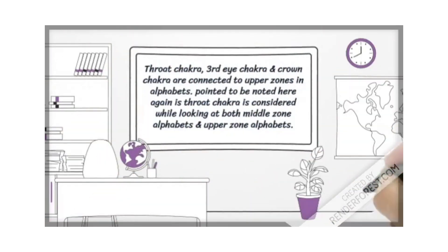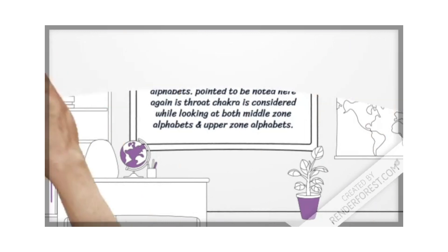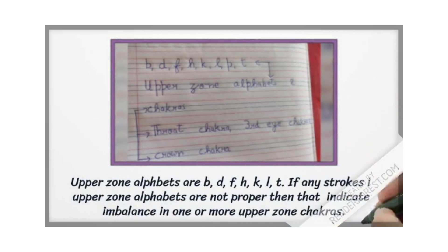The third eye chakra, throat chakra, and crown chakra are connected to the upper zones in alphabets. Note that the throat chakra is considered when looking at both middle zone and upper zone alphabets. Upper zone alphabets are B, D, F, H, K, L, and T. If any strokes in upper zone alphabets are not proper, that indicates an imbalance in one of the upper zone chakras.